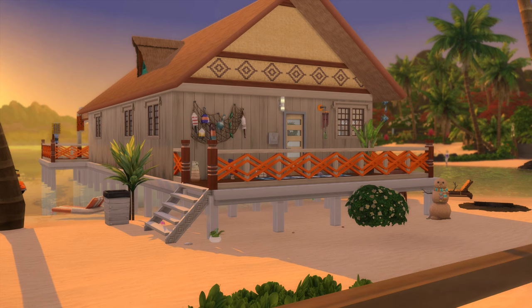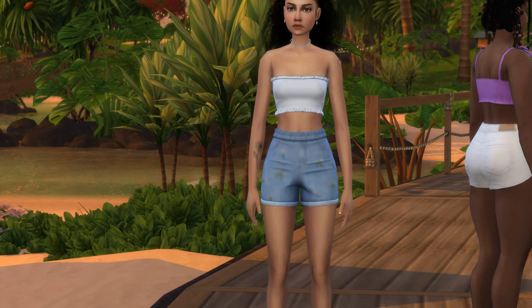Hi guys and welcome back to my channel! Today we are going to be touring this house that I did not build but I did furnish. This was already in Sulani — I just decided I wanted to make some sort of beach house, kind of modern a little bit on the inside. I haven't been uploading and I'm really sorry; I've been working on my business stuff. I know I gave myself a schedule but I can't always follow it — I'm trying to juggle three things at once. But yeah, let's tour this house!